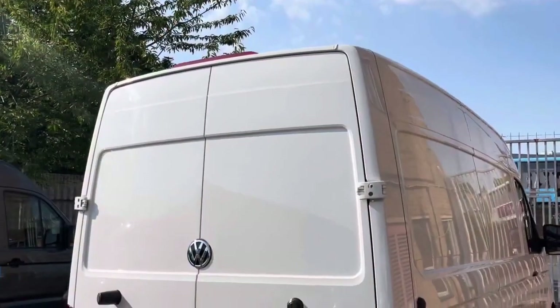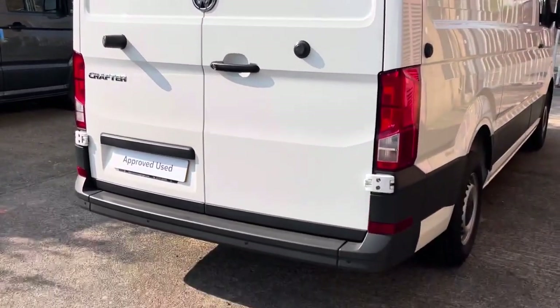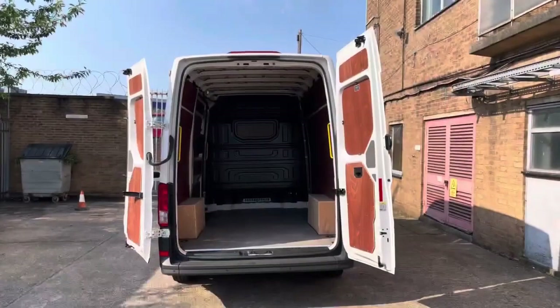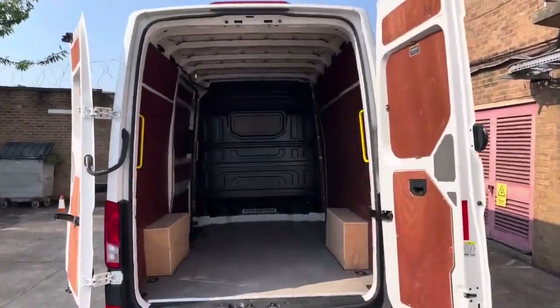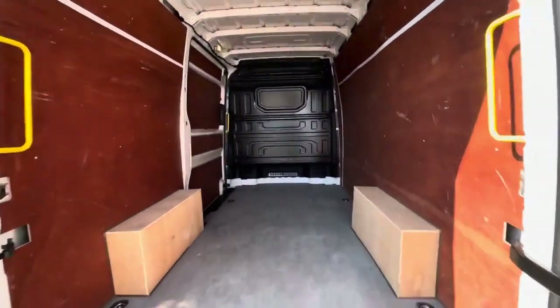To the rear of the Crafter there is a set of barn doors that feature 270 degree hinges, and dotted along the rear bumper is a set of rear parking sensors. Taking a look into the load area, we can see the doors open in a few different stages allowing for a variety of different loading and unloading scenarios.